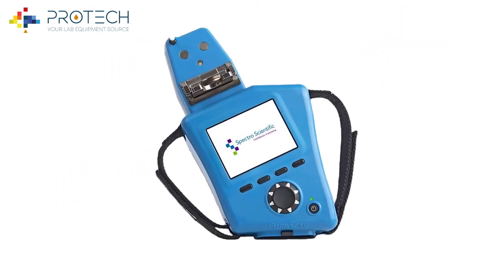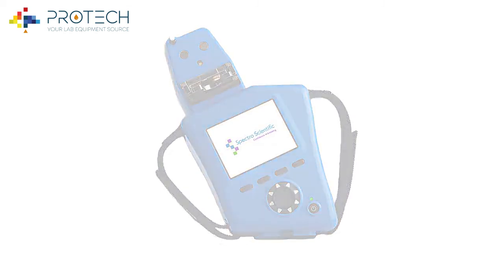The FluidScan comes in several models and can be ordered as part of a solution for all your fluid condition monitoring needs.